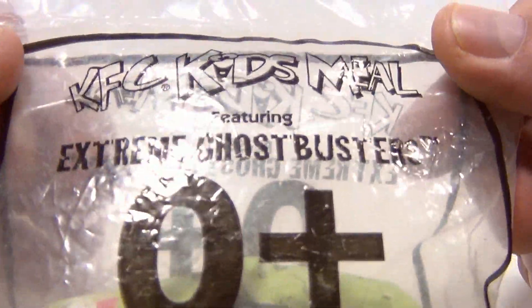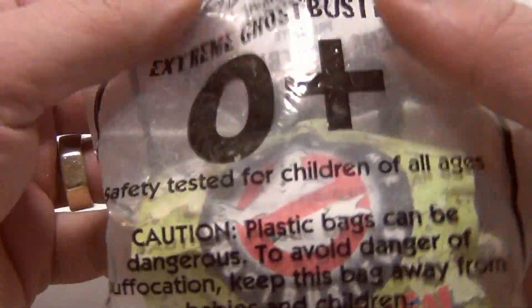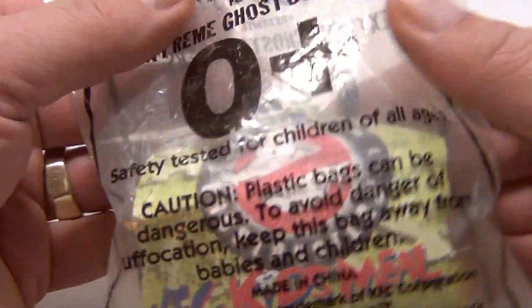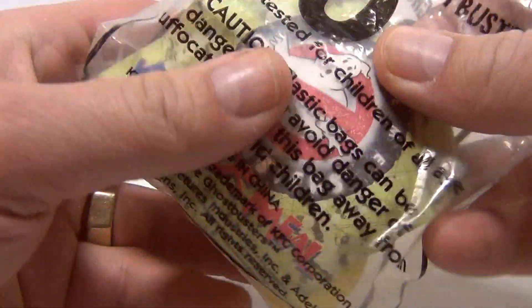The Extreme Ghostbusters was an animated series, so it's not really connected to the movie in that way. It's a plastic figure, and it glows in the dark — all the toys in this series do.